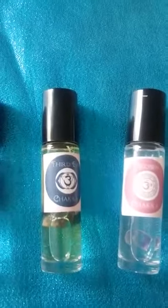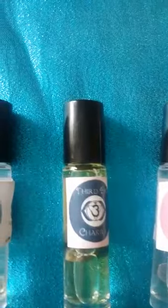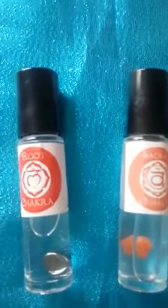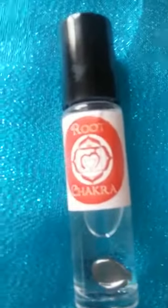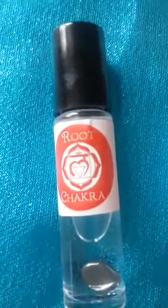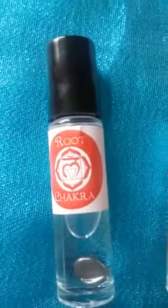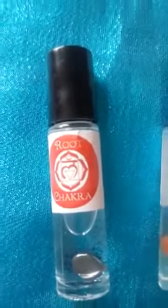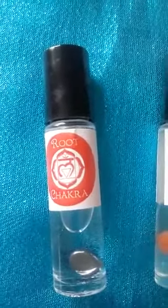They are a crystal infusion. Each chakra would have a relevant crystal and a relevant essential oil that help on an emotional level. For example, the root chakra here would have hematite as the crystal and vetiver as the essential oil. So if you find that you need more grounding, to be more present, this is a gorgeous one for helping with that.